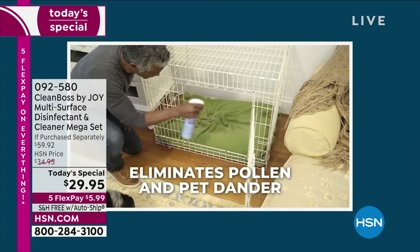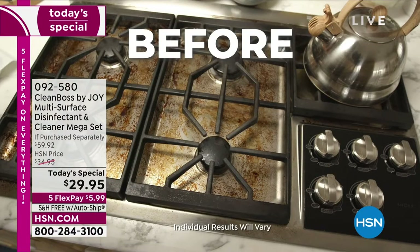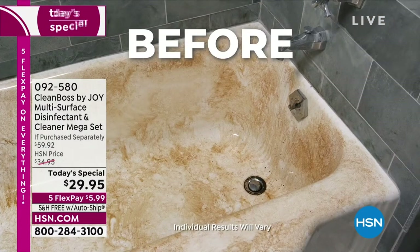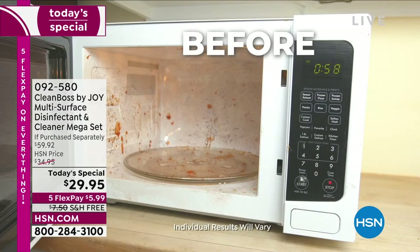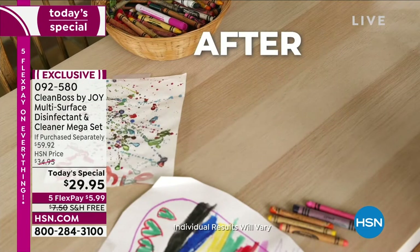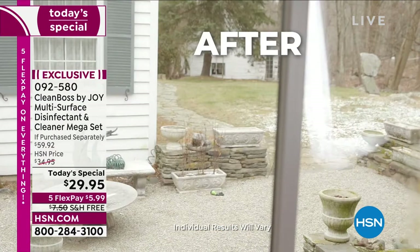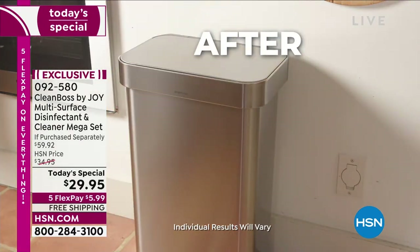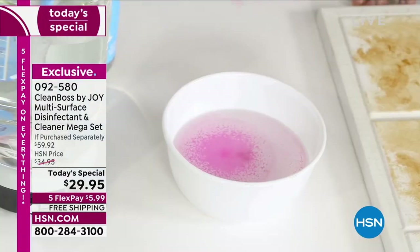It eliminates pollen and pet dander. The fact that you are looking at a botanical-based cleanser today that can take your stove, your sink, in absolutely any room in your home — a mess like this — you're not using chemicals. Who wants to use chemicals inside of a microwave or a stove? The before and afters are astonishing. This is backed with over 10 years of science, all made in the USA.